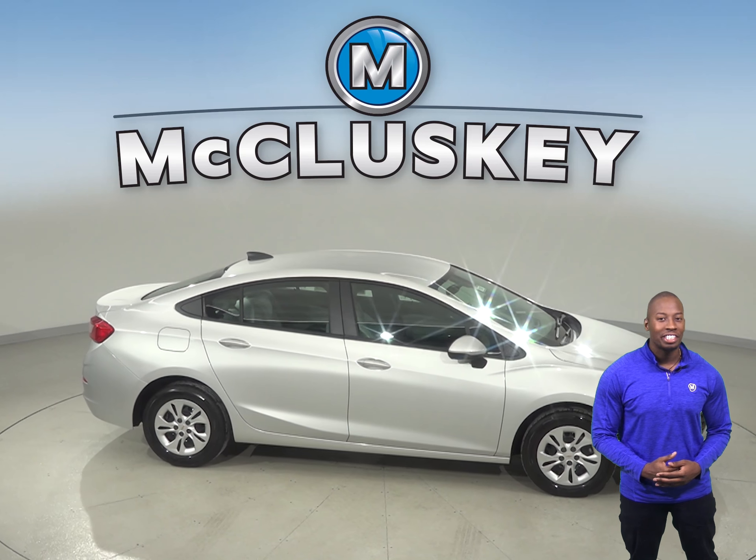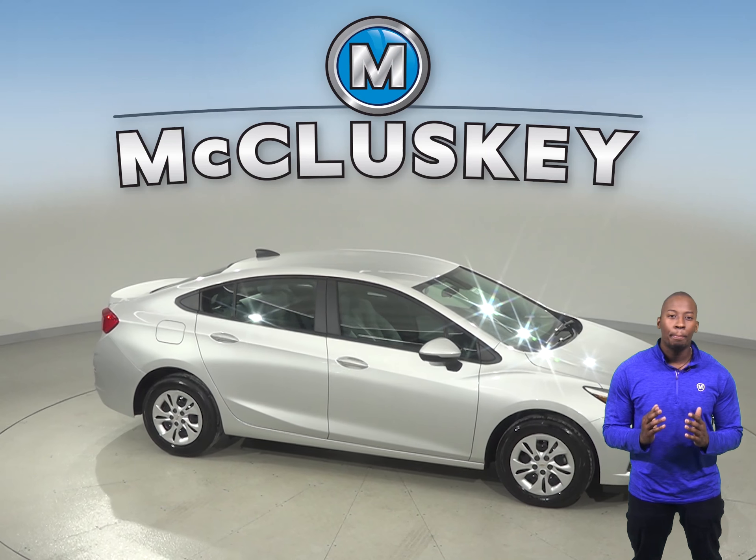Come on down and see why the 2019 Chevrolet Cruze is the perfect vehicle for you.